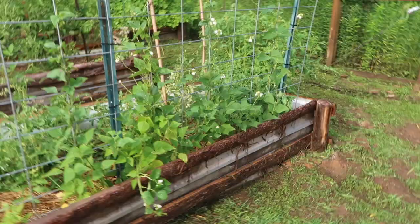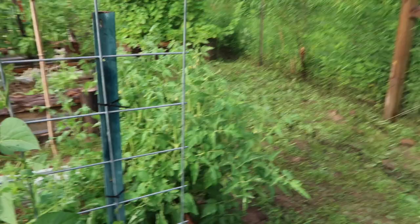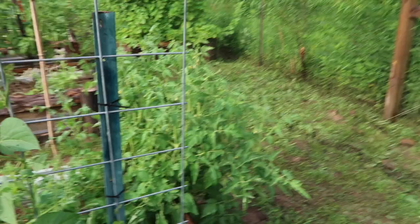Down here on the end, these runner beans are really looking good and healthy. Here on the other side I've got some tomato plants — this one I have not pruned a single branch off of, I've just let it do its thing, really just because I was curious about what it would do.